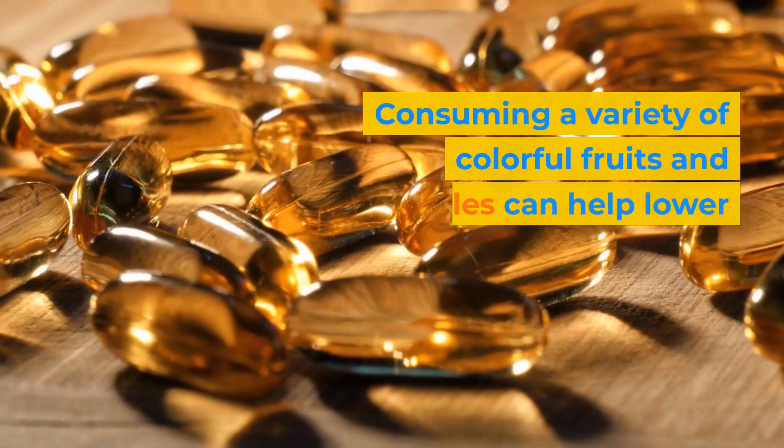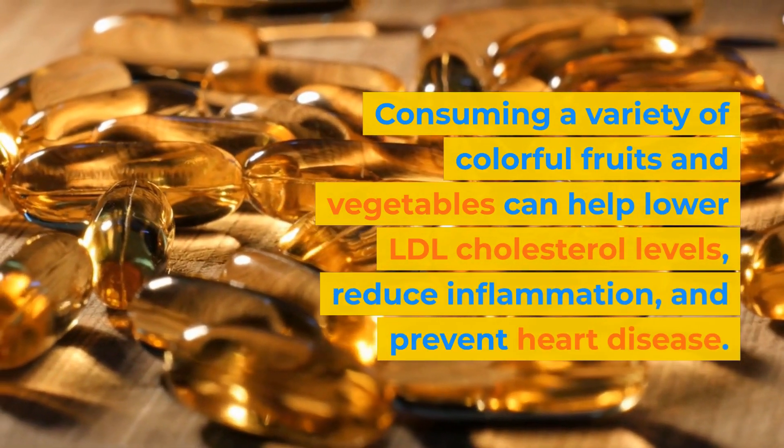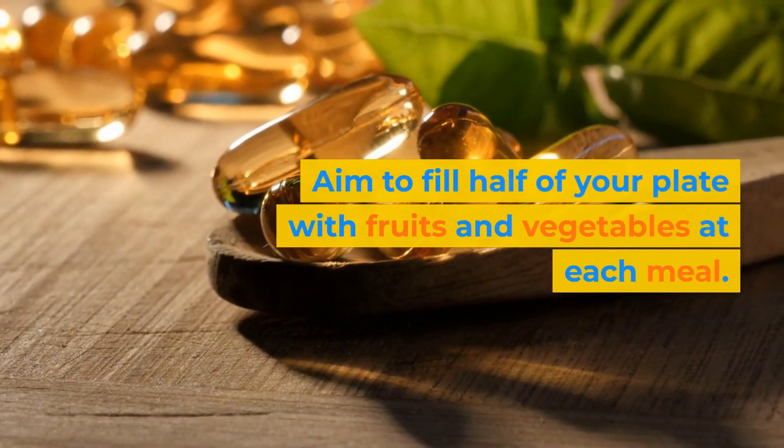Consuming a variety of colorful fruits and vegetables can help lower LDL cholesterol levels, reduce inflammation, and prevent heart disease. Aim to fill half of your plate with fruits and vegetables at each meal.